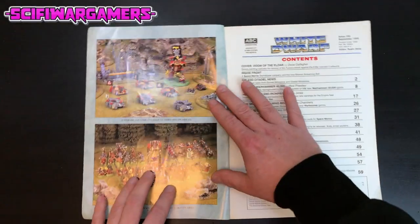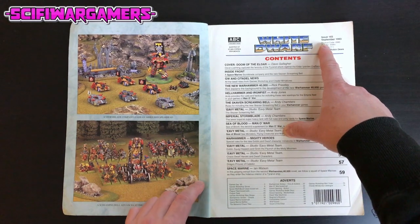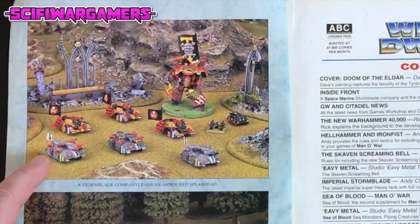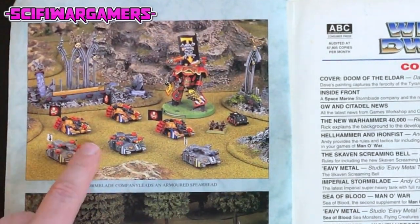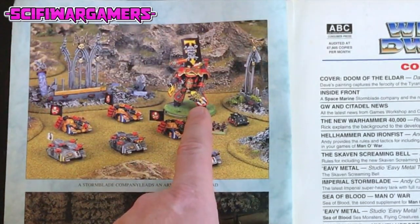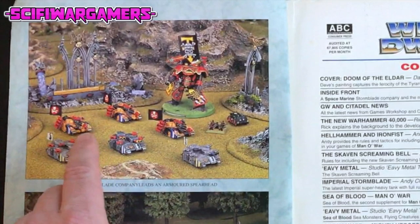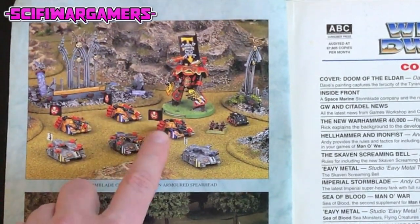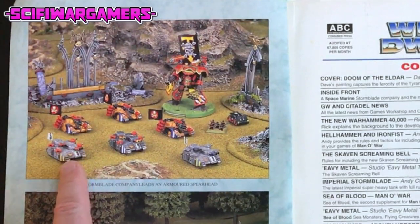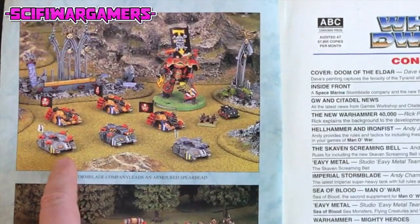This is issue 165 from September 1993. On the left we have an awesome old Epic picture featuring a Warlord Titan, Legio Metallica I believe, and the original Stormblade models which look fantastic with those missiles down the side, and Stormhammers — the best tank based on a Baneblade chassis ever.